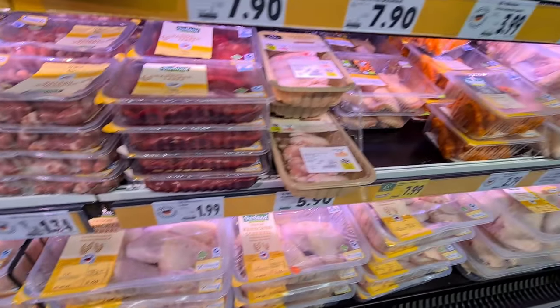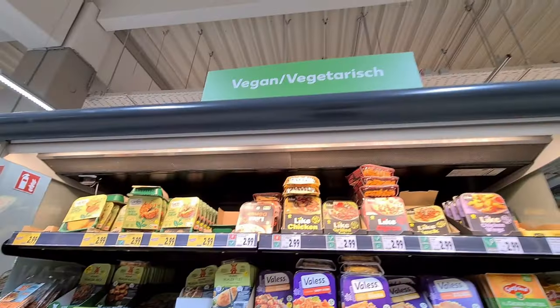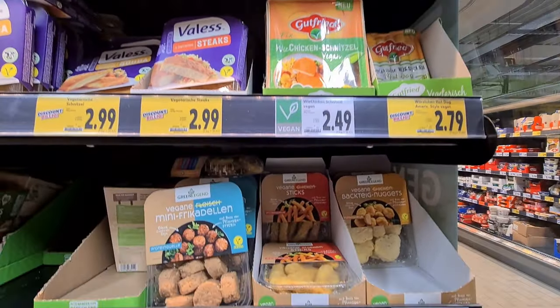In bigger supermarkets like Kaufland there is also a separate section for fresh meats. With the vegan wave spreading all over Europe, you also get a wide variety of meat alternatives these days.